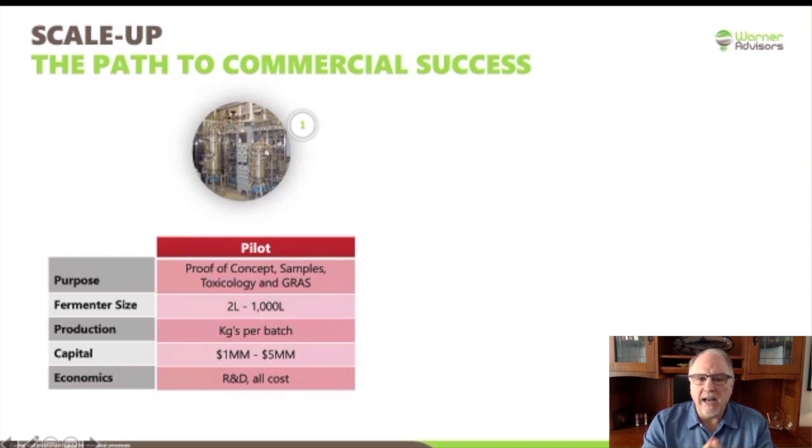Typical fermenter size you're going to run at — and this assumes a fermentation technology — is in the range of two to a thousand liters. If you want to get those GRAS samples, it's probably going to have to be at the larger end of that scale. You're only going to generate a kilogram or two per batch. Typically, having worked with a lot of these companies, a pilot plant to run this kind of operation, I would generally see the capital in the one to five million dollar range. This is for microbial proteins. If you're thinking about things like cellular products, it's generally going to be higher than that.